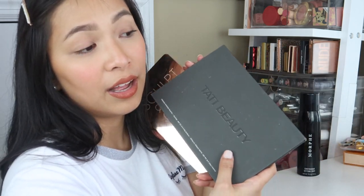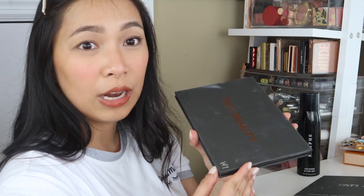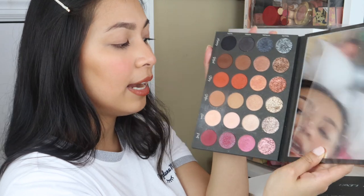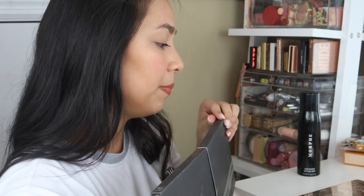I also have the Totti Beauty palette — this is the last full-size palette I kept because the colors are more neutral compared to the Jacqueline Hill x Morphe and James Charles palettes I used to have. Those were too colorful and unrealistic for everyday use. This one has a lot of neutrals, plus glitter, shimmer, and metallic — much more user-friendly. I kept it, but I can't make many videos with it since it's not readily available in the Philippines.